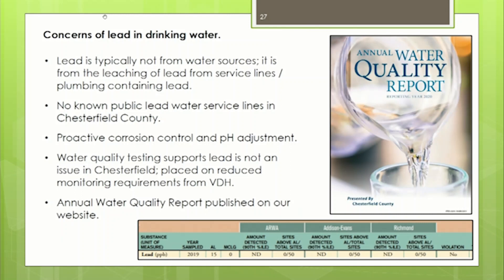We take a proactive approach to water treatment regarding lead. For corrosion control, we add orthophosphate, which coats the inside of the pipe so that if customers have lead solder in their homes, the lead doesn't leach out. Second, we ensure pH is properly adjusted so we don't have corrosive water. Decades of water quality testing confirm this is not an issue. VDH actually put us on reduced monitoring because values are so low.